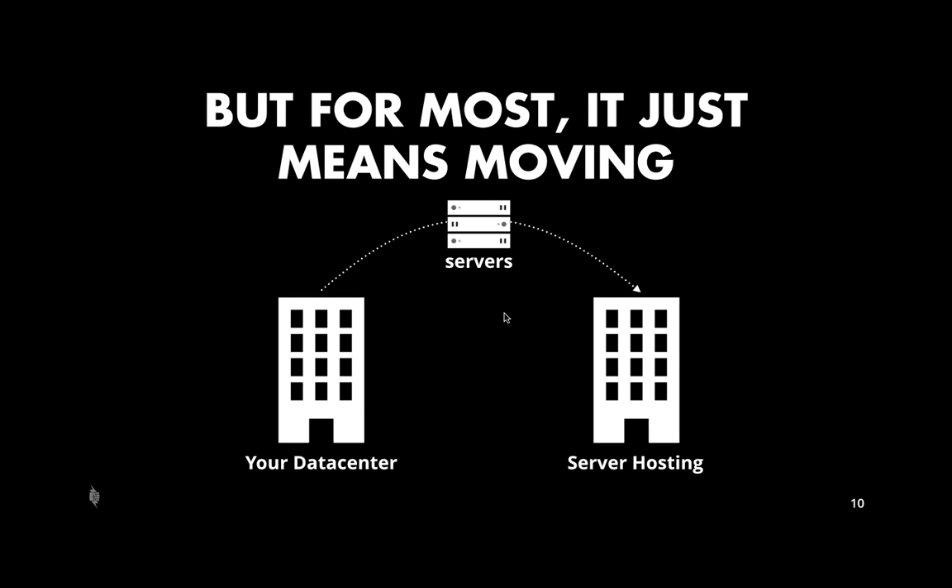But really, what people often sell as the cloud is just literally moving the servers out of your data center and putting them into somebody else's data center. End of the day, for a lot of services selling themselves as cloud, you still have servers that somebody has to manage, security concerns, overhead in managing it, scaling questions, and you may even have to pay somebody to manage it for you. We should talk about what the real advantages of cloud are, rather than just moving servers from one data center to another.